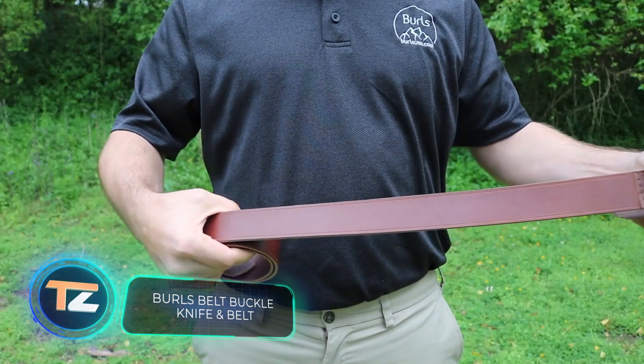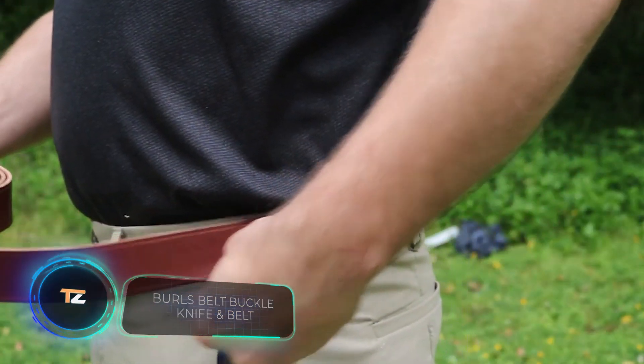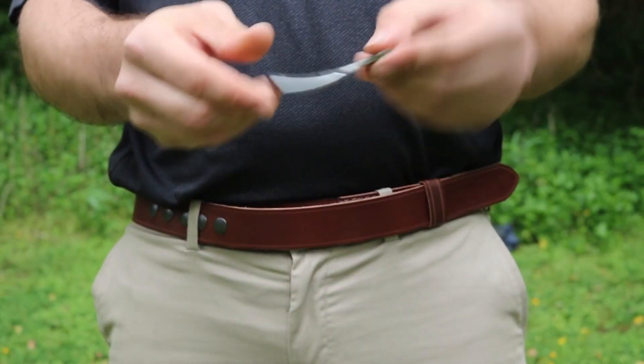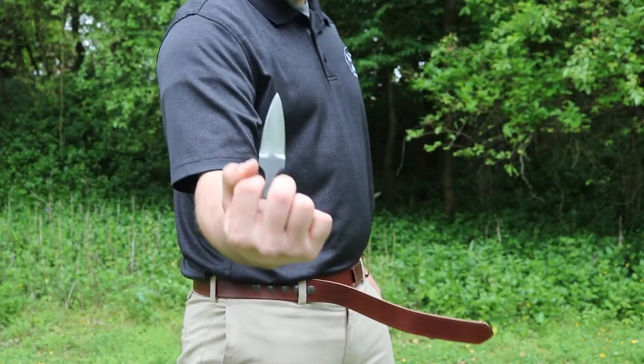Burl's Belt Buckle Knife and Belt — the next device allows you to carry a dangerous weapon, always keeping it at hand without attracting unwanted attention. The belt itself is held in place by rivets placed on the side. The buckle is actually the handle of the dagger.